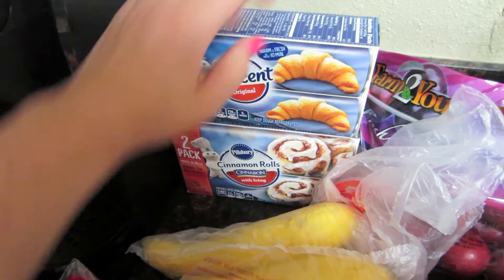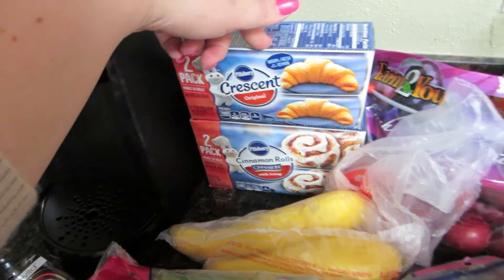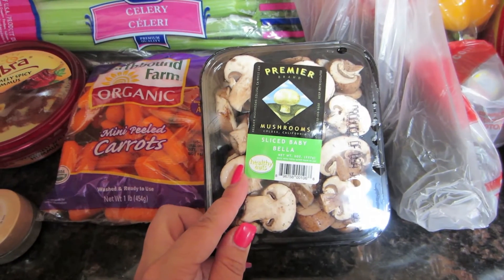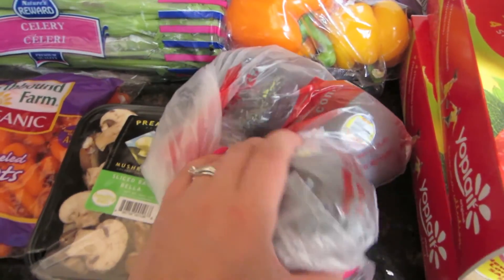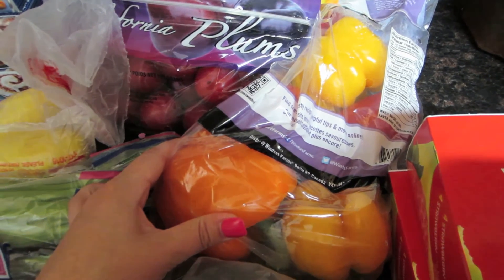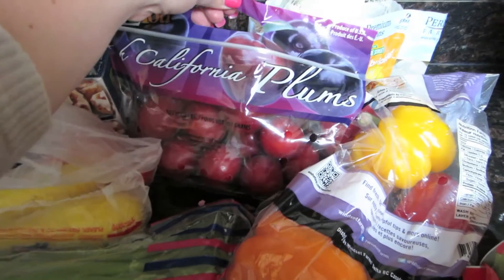I got two packs — crescent rolls and cinnamon rolls. These were each $1.50, so 75 cents per can is pretty good. I got some baby portobello mushrooms. My son loves mushrooms and I saw this recipe on Facebook for bacon and mushroom chicken, so I'm gonna make that for him. Just some avocados, a big bag of different colored bell peppers — I'm gonna do jambalaya, some sausage and potatoes and peppers, maybe some fajitas. And just some plums and white onions.